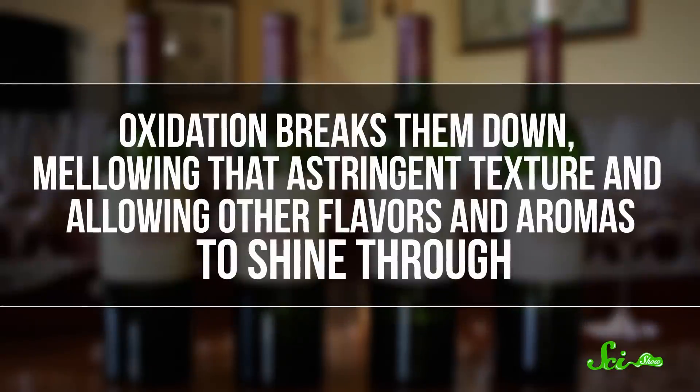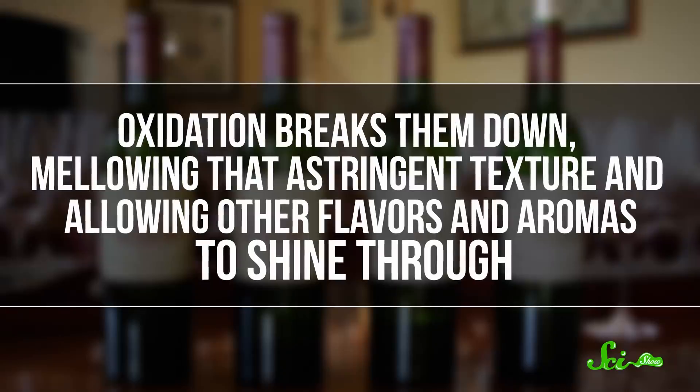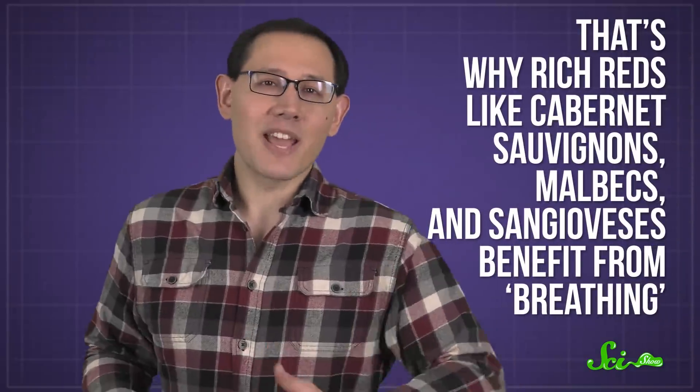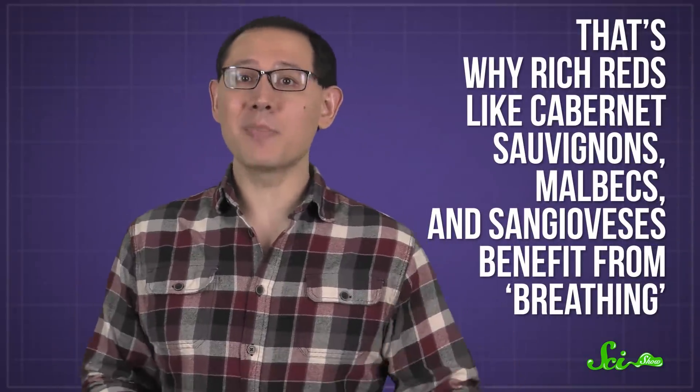Oxidation breaks them down, mellowing that astringent texture and allowing other flavors and aromas to shine through. Phenolics come from the grape's skin and seeds, and since the red wine-making process involves more time with the whole grapes, more phenolics end up in the final product. That's why rich reds like Cabernet Sauvignons, Malbecs,